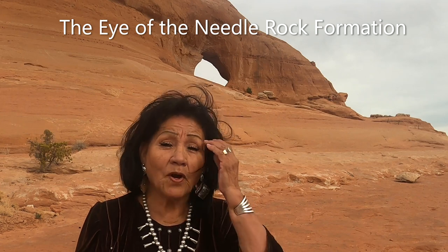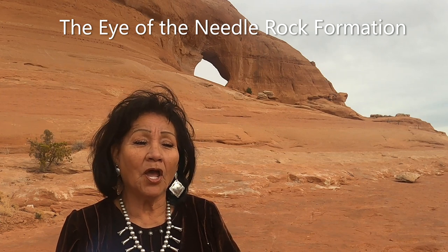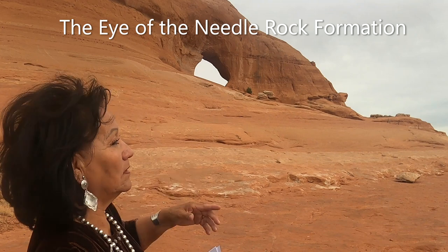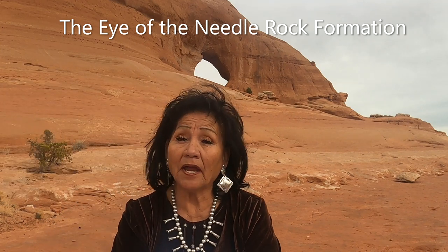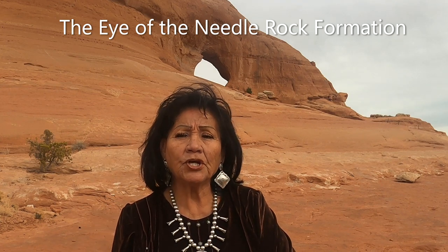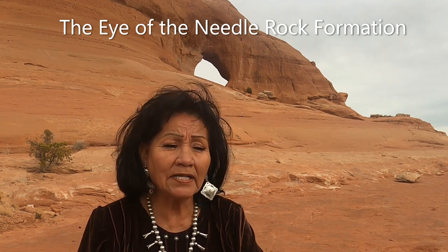This is Navajo Grandma, and we are at the Eye of the Needle. You're going to hear some people screaming and having fun up there — we don't know these recreational people — but we're going to go back to Lisa Barrios and her question to Grandma.